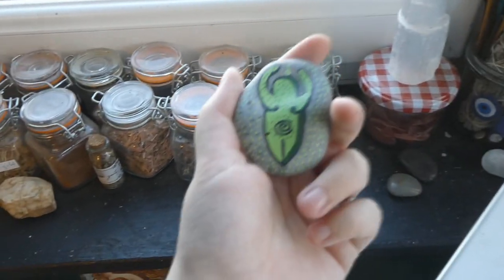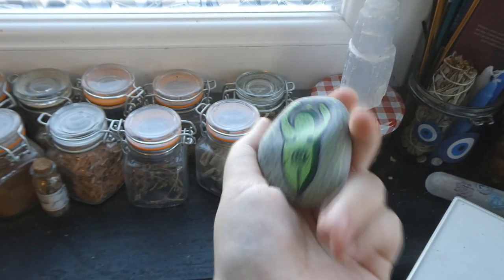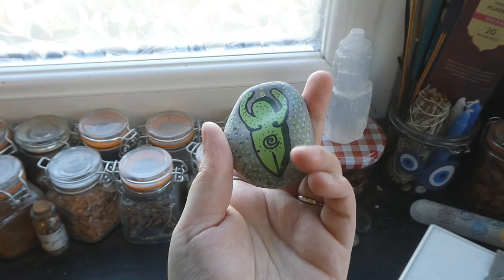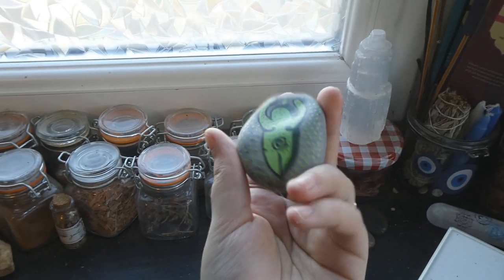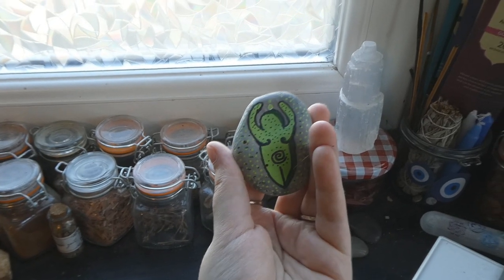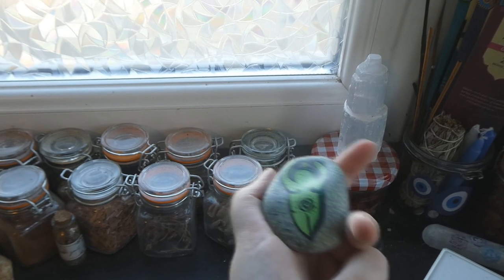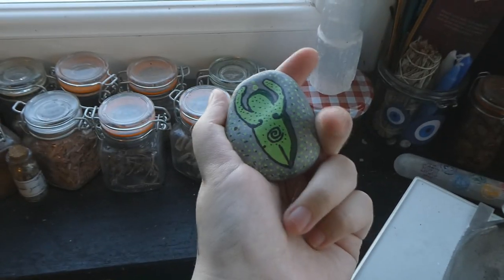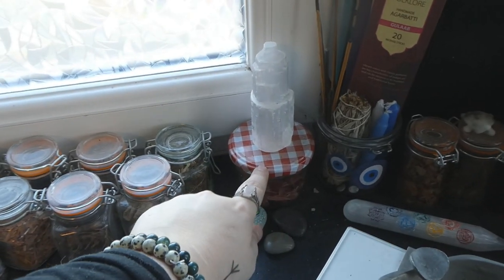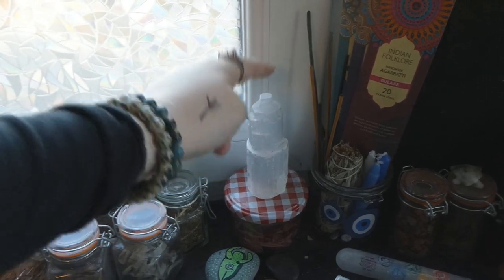I tried to paint a goddess on it but it didn't turn out so well. I was going to leave it in the forest but I didn't like it enough. So it's just here now. I'll probably find another rock to paint the goddess on and leave in the forest for someone to find. But this one is just on my altar. And this jar is tulip petals, and my selenite iceberg tower.